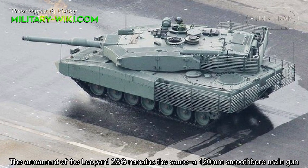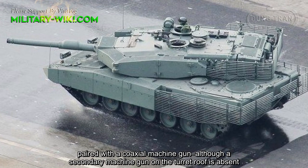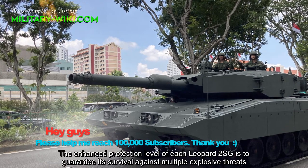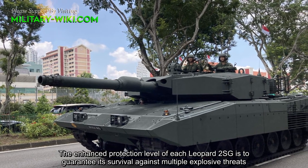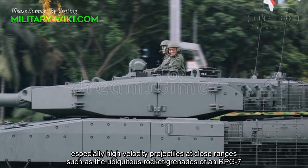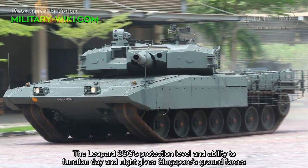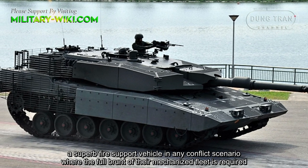The armament of the Leopard 2 SG remains the same — a 120mm smoothbore main gun paired with a coaxial machine gun — although a secondary machine gun on the turret roof is absent. The enhanced protection level of each Leopard 2 SG is designed to guarantee its survival against multiple explosive threats, especially high-velocity projectiles at close range such as the ubiquitous rocket grenades of an RPG-7. The Leopard 2 SG's protection level and ability to function day and night give Singapore's ground forces a capable support vehicle in any conflict scenario.